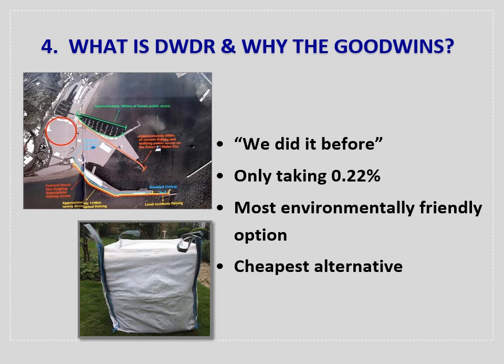Dover Harbour Board says it's the most environmentally friendly option, but this actually refers to the dredge CO2 emissions, not the marine environment. In fact, the new port development is going to raise CO2 emissions with increased vessel and lorry movements. They say they only want to take 0.22%, but in reality this is 3 million aggregate bags — stacked together they would reach the height of a three-storey house, the width of a football pitch and stretch for 3.9 kilometres. It is not an unsubstantial amount.